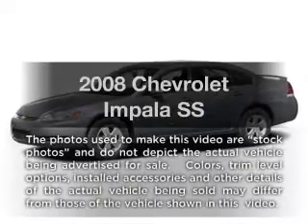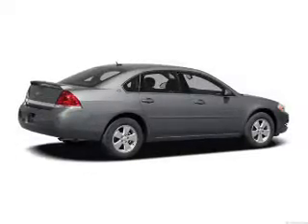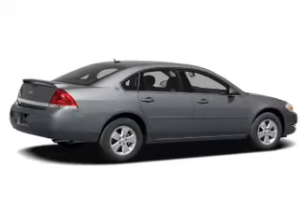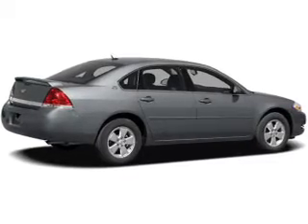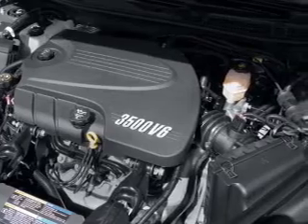Introducing the 2008 Chevrolet Impala. This is the set of wheels you've been looking for, with a powerful eight-cylinder engine. The powertrain includes front wheel drive driven by an automatic transmission. The anti-lock braking system will keep you safe on the road.